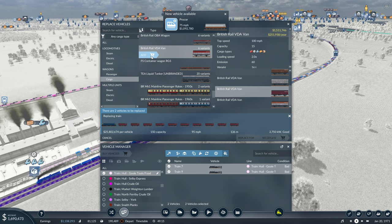Let's count up 12 VDA vans. That gives us 180 capacity. That should be fine.